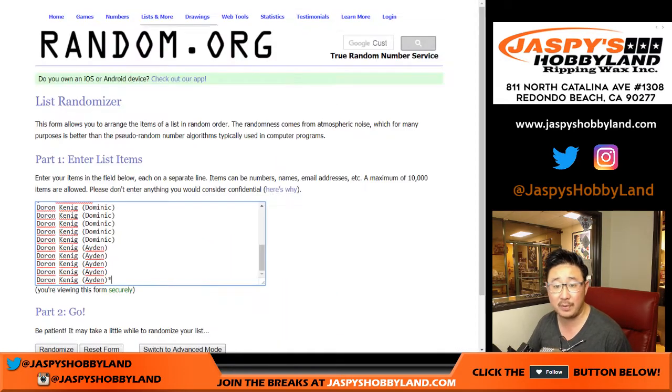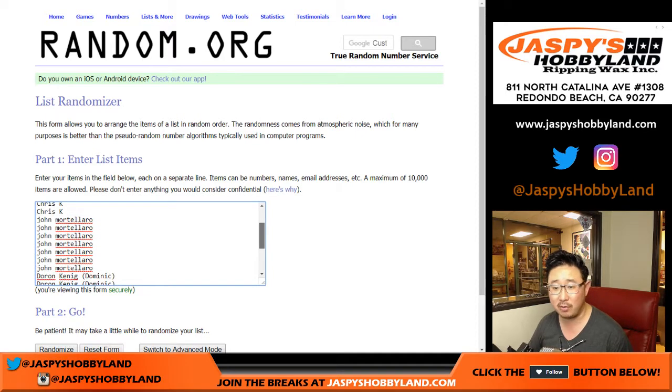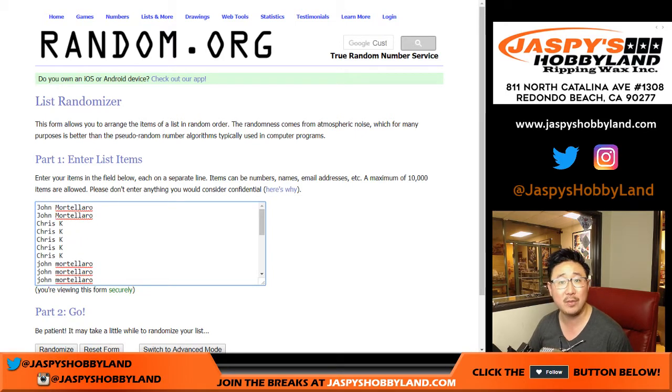Big thanks to all these folks: King D buying some spots for the kids, Dominic and Aiden — good luck you guys. John Mortellaro is always a big fan of this, as well as Chris K, so they're in the mix as well.